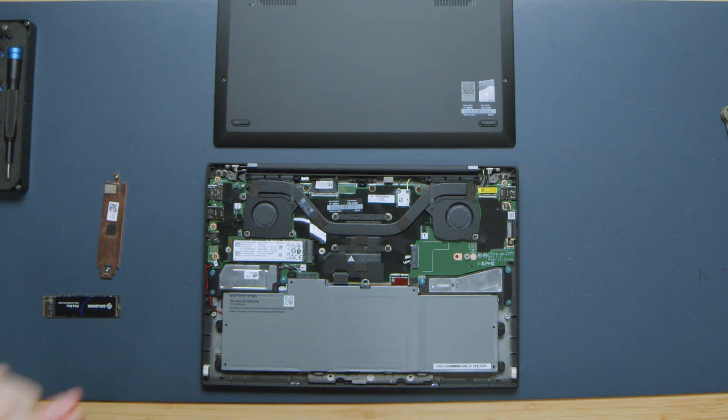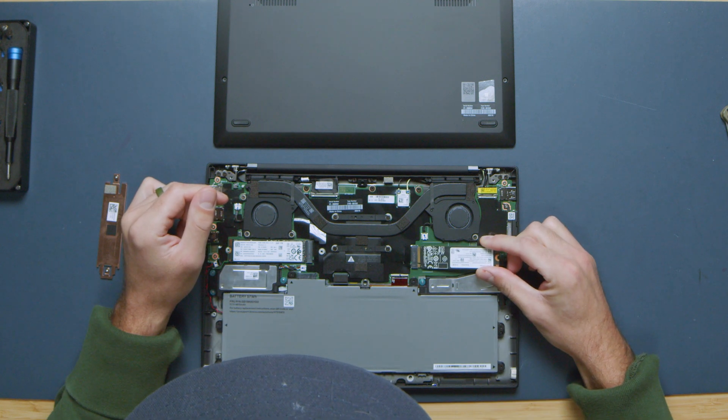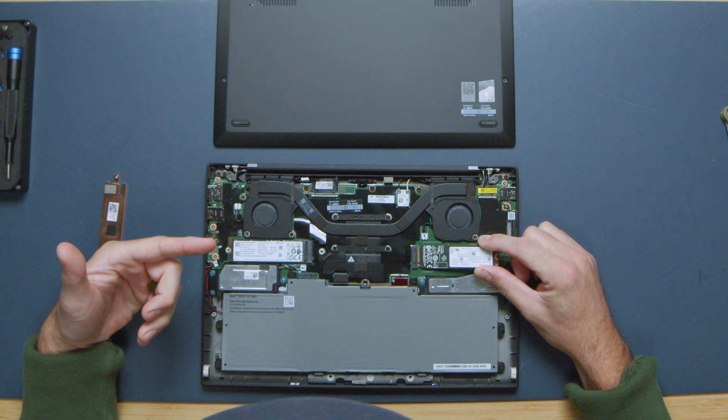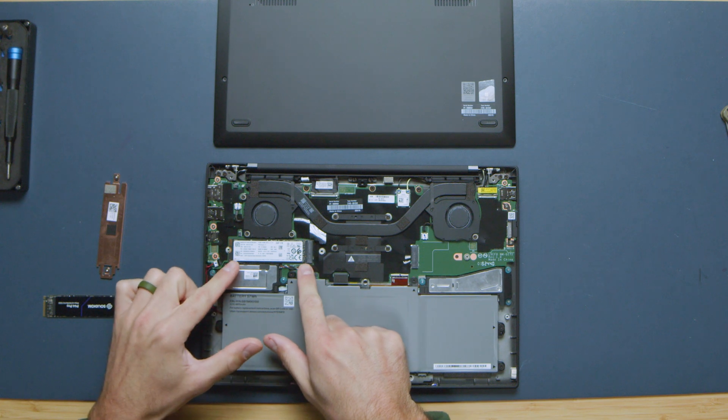The upgrade path is the next reason I'm quite impressed with this device. As I pulled off the bottom cover, I was pleased to find an upgradable M.2 slot which houses a PCIe Gen 5 SSD. Not a ton of laptops in 2024 are coming with Gen 5, so it's really cool to see that. There appear to be two M.2 slots, but I was unable to fit a drive in the second one — I can confirm one upgradable M.2 slot and possibly a second.